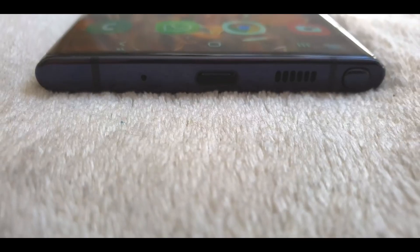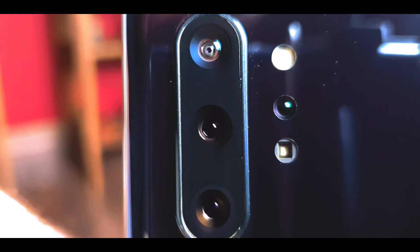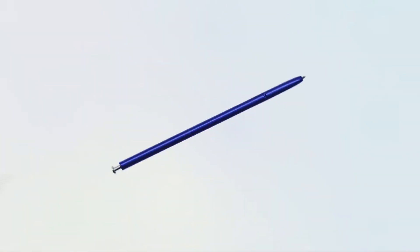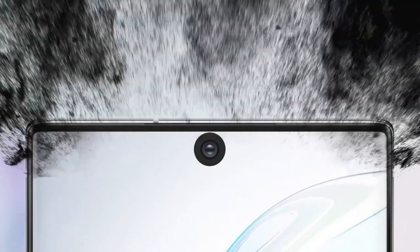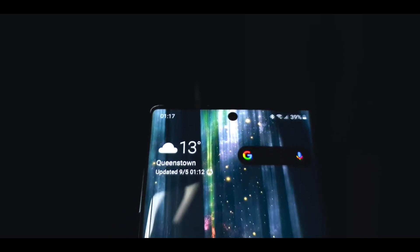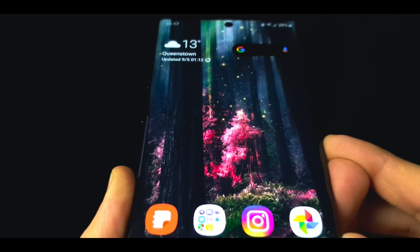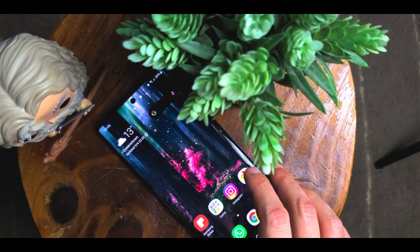The Samsung Galaxy Note 10 Plus is powered by Exynos 9825 or Qualcomm Snapdragon 855 depending on the market. It comes with 256 GB / 12 GB RAM or 512 GB / 12 GB RAM options. It runs on Android 9 Pie, upgradable to Android 10, and is powered by a 4300 mAh non-removable battery with fast charging and wireless charging support.